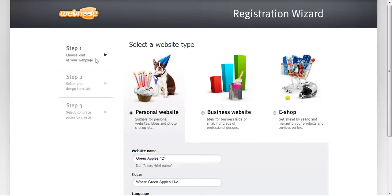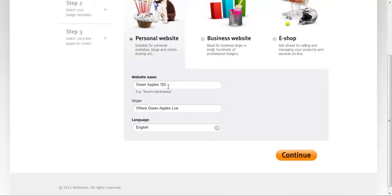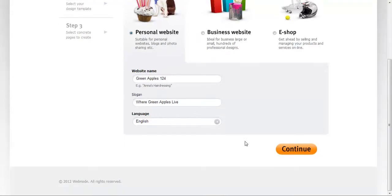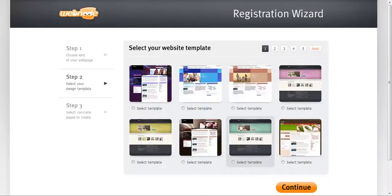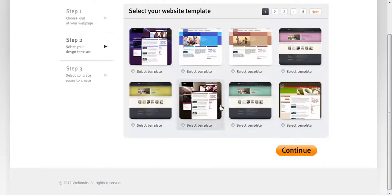Just choose a web page type — choose the kind of web page you want. We have a personal web page. We set up the website name as GreenApple 124, add a slogan like 'where GreenApple lives', and click next. I'm going to pick a template — I'll pick a simple one.